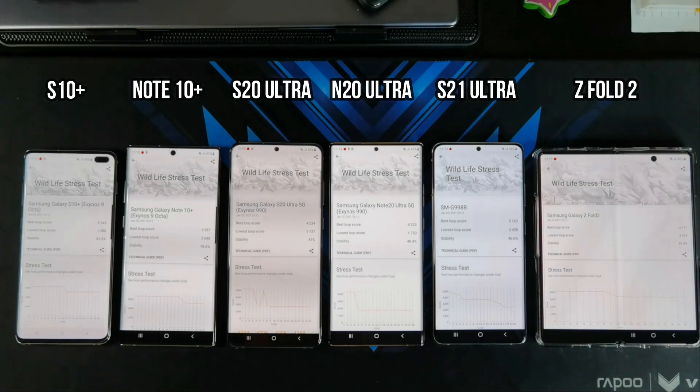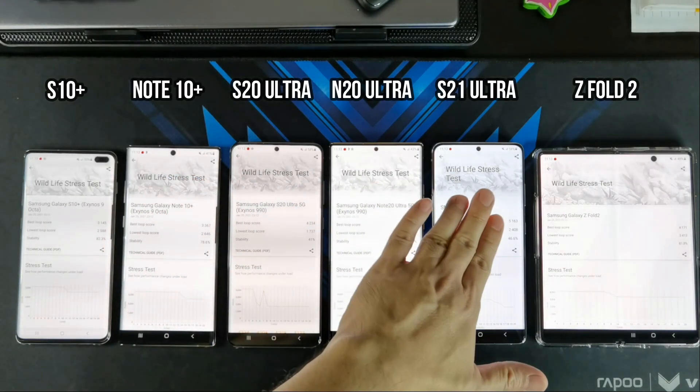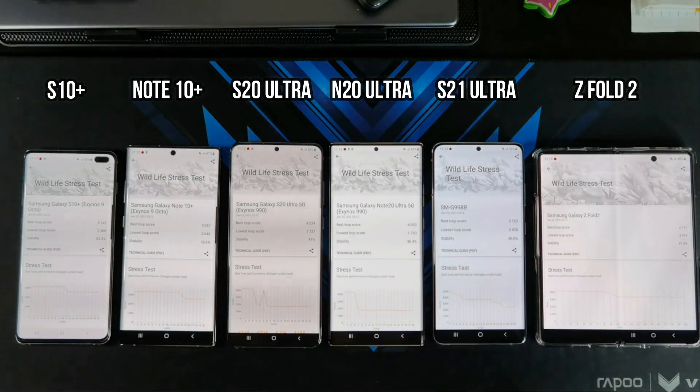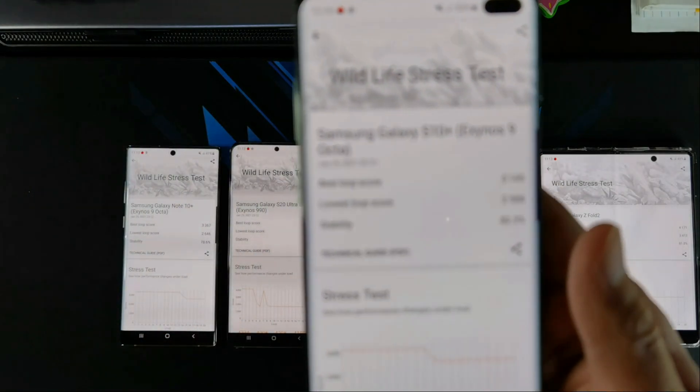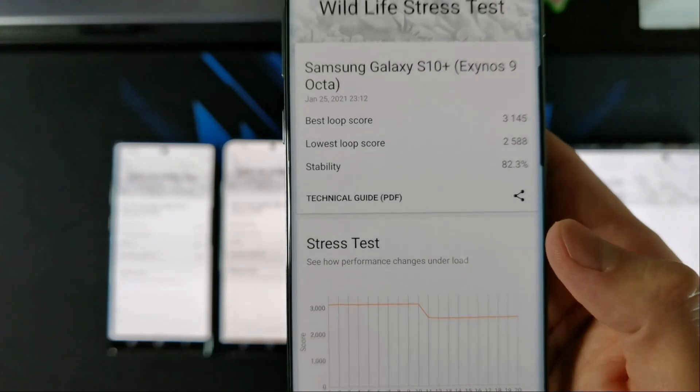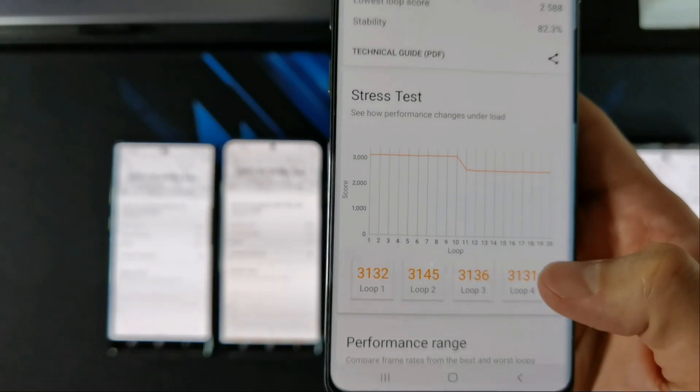Alright guys, so the tests have completed. Just by touching some of these phones, they do feel pretty hot from the screen. Not so much on the Fold 2 though. Let me show you the results one by one. It has an 82.3% stability, and looking at the scores,